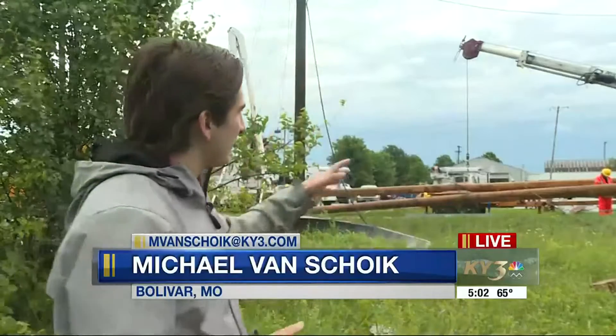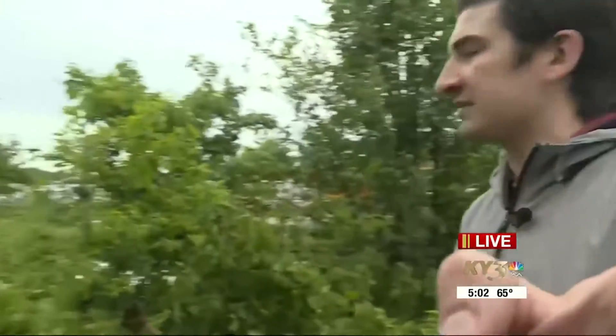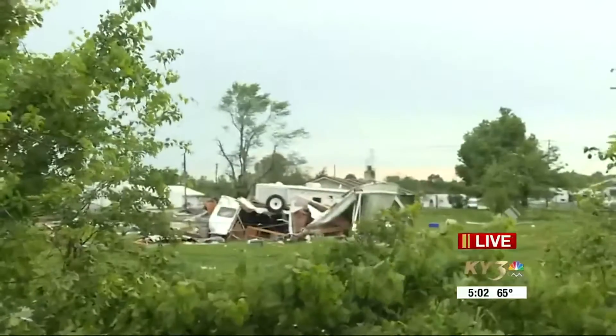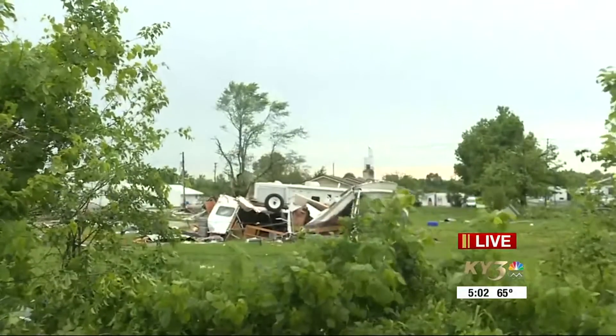There is all sorts of debris just scattered across this field right now, and electric crews are out here taking care of these tangled lines. As you can see, they've already got new poles out here to start putting those up. This trailer over here was pretty much obliterated by the storm.